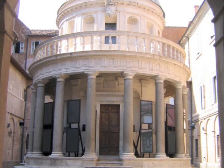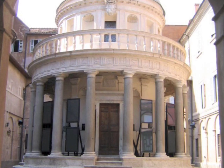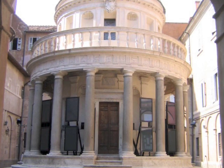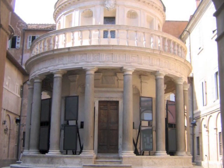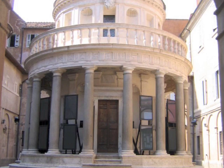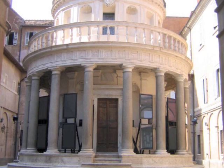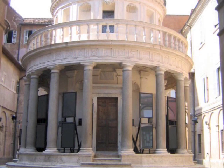Here we see the Tempietto, a little temple, done by Donato Bramante. The focus of the High Renaissance was in Rome. The papacy became more powerful, and new, bigger churches, sculptures, and paintings were created, especially under Julius II, a pope with grandiosity who hired Michelangelo and Raphael. Circular temples were reminiscent of Greek and Roman antiquity. The floor plan shows a central plan building — a circle was considered a perfect shape. It has both convex and concave shapes, typical of a Renaissance balance of horizontals and verticals. The columns are Tuscan Doric.